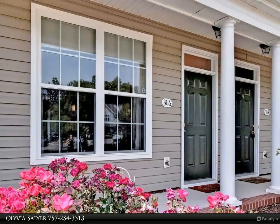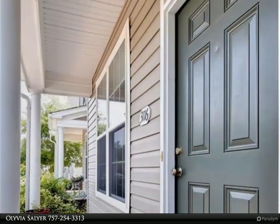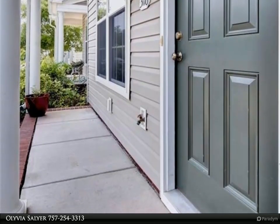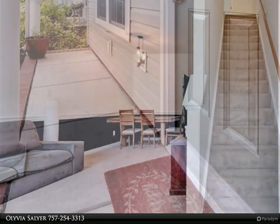Maintenance-free living at Weatherly at Whitehall with exterior and grounds maintenance, with all the benefits of the Whitehall community amenities including pool, walking paths, clubhouse, and more.